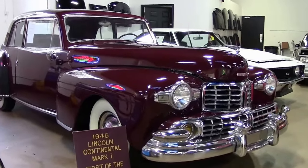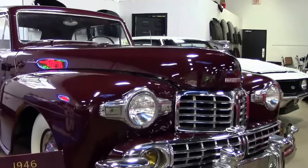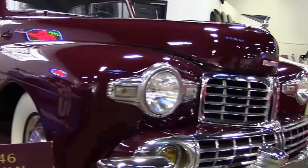It was considered a classic. It's a V12 with 125 horsepower and a 3-speed transmission. Only 100 miles since the restoration.